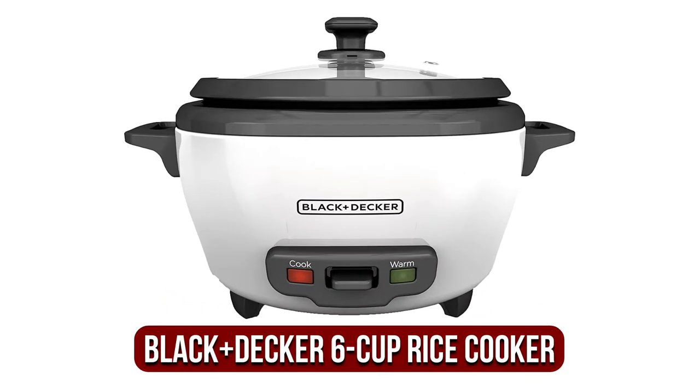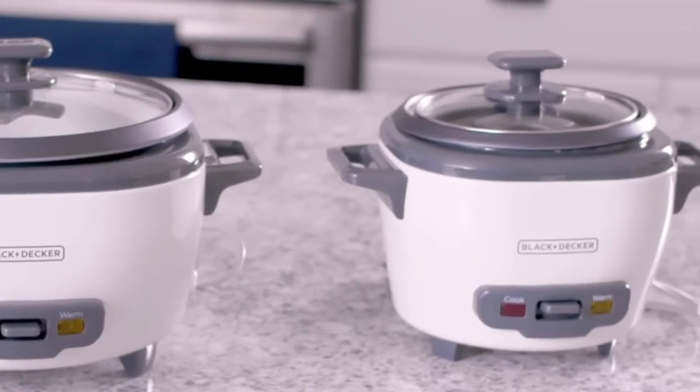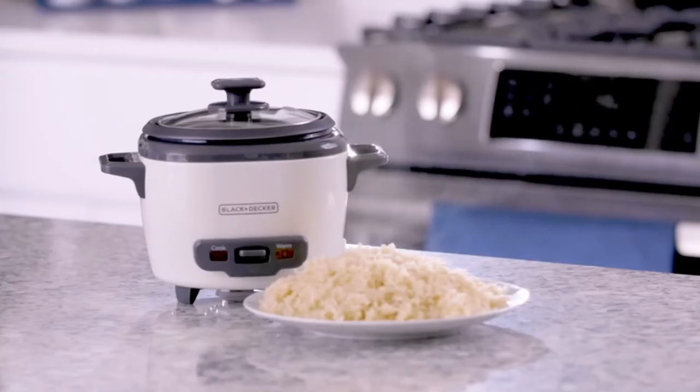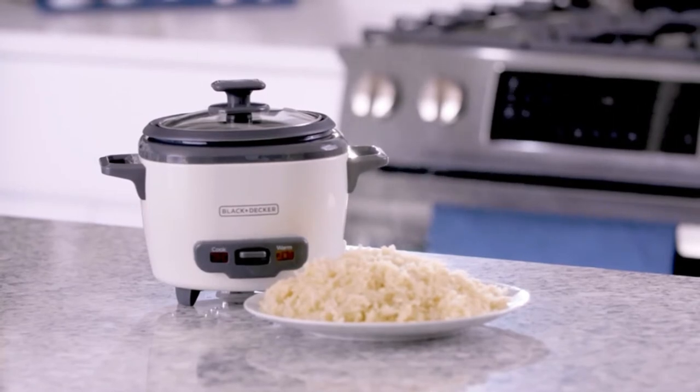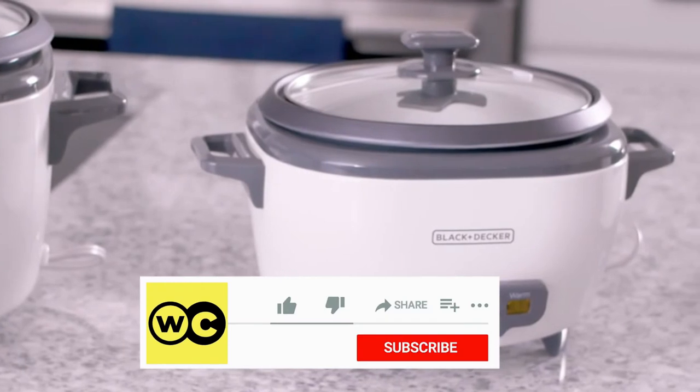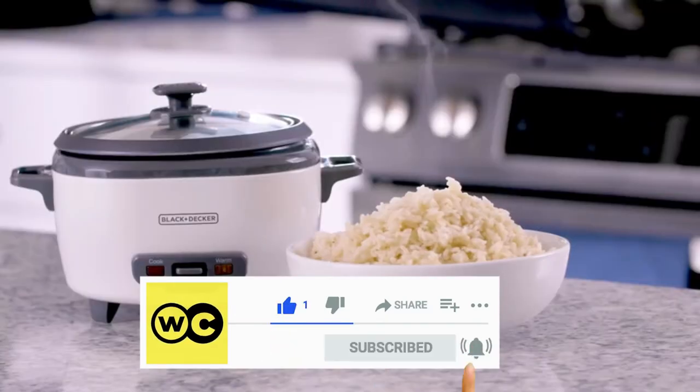The fifth product on our list is the Black & Decker 6 Cup Rice Cooker. Rice is among the most inexpensive foods available, so it is only natural that you'd also need an inexpensive rice cooker. Our budget pick is the Black & Decker RC506. While it's affordable, it comes with some appealing features that merit consideration. With an 8-cup capacity to cook rice, this convenient rice cooker is ideal for gatherings with family.